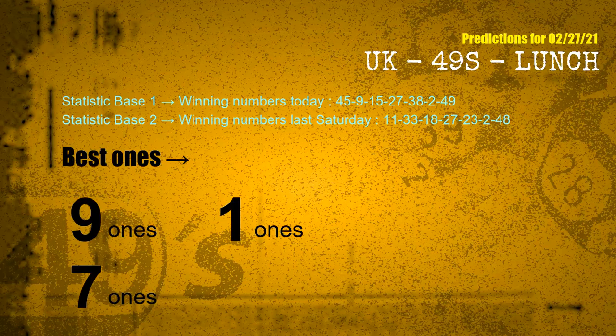According to the statistics above, with winning numbers today — 45, 09, 15, 27, 38, 02, 49 — and winning numbers last Saturday — 11, 33, 18, 27, 23, 02, 48 — the frequent following ones are: 9 ones, 1 ones, and 7 ones.